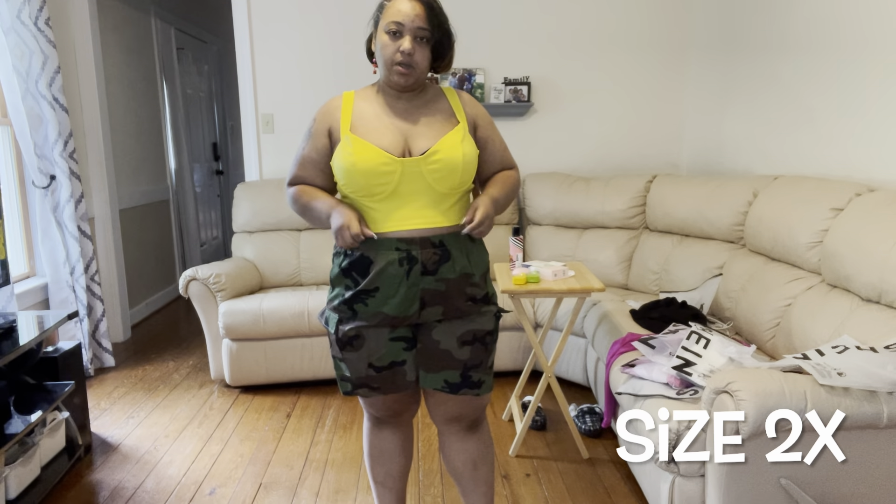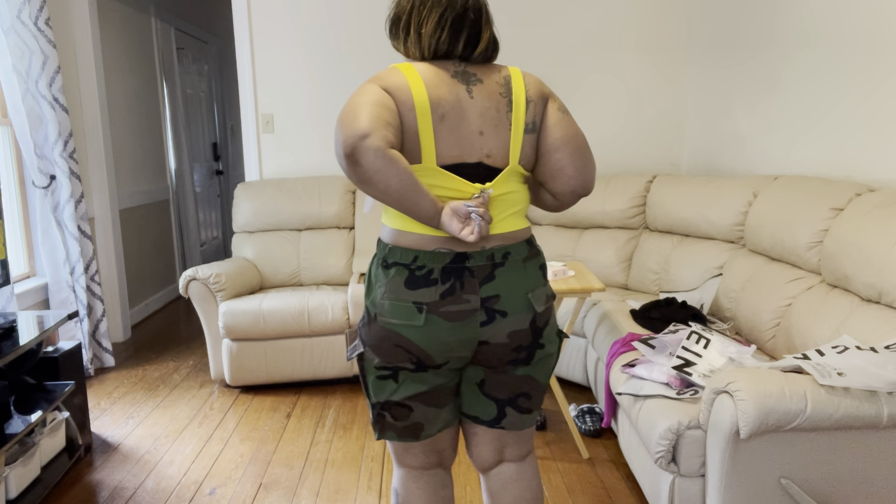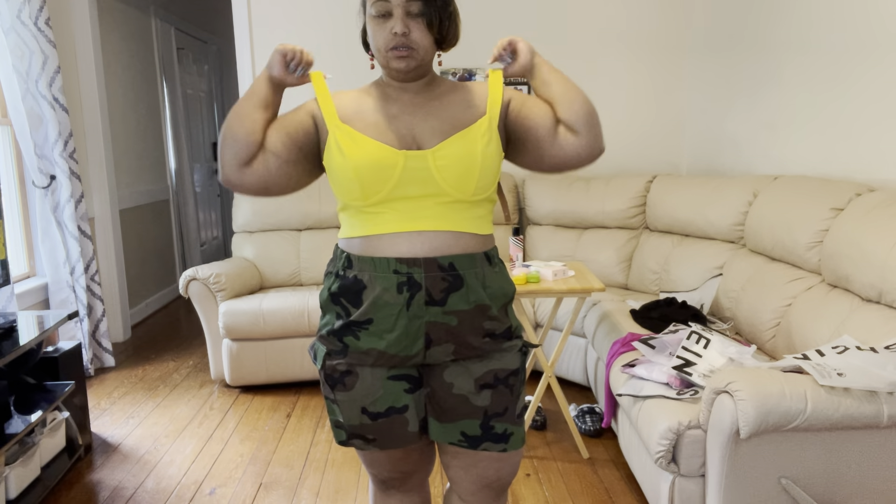Next up we have this yellow crop top — it comes with a zipper in the back and is in a size 2X. I could have sized down to a 1X because there's too much room in the bust area, so girlies with big boobies could pull it off. It has definition to show off the bust. I love the color though — it's super bright, and yellow is my favorite color. I will be sending this back and getting a smaller size.